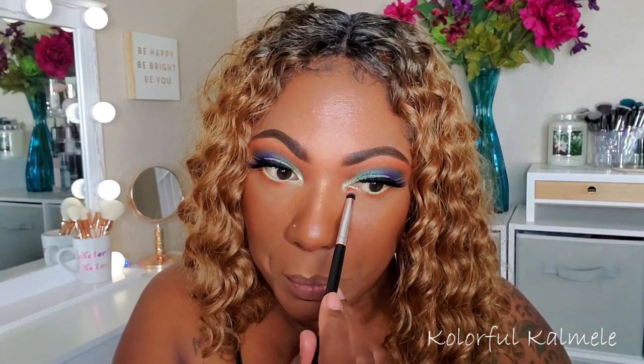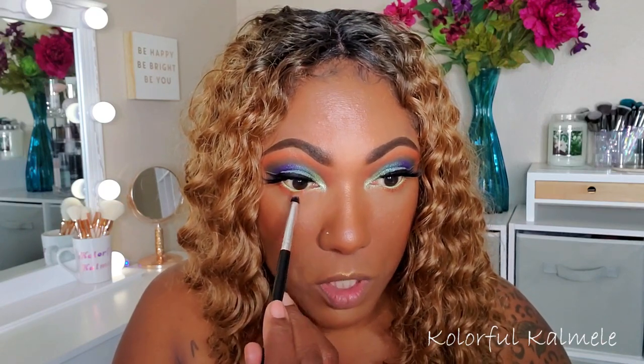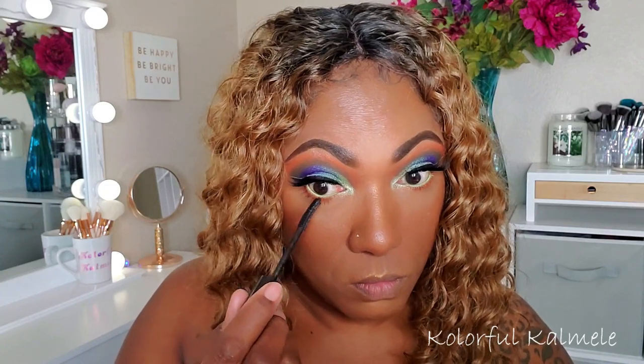I'm just toning it down a bit, going back in with that first orangey-brown shade. Okay, that's better — very, very nice. A little bit toned down, but it is still popping in that inner corner. Now a little mascara — I'm using my Essence Super Curl Mascara, and I don't want to do too much so I'm just going in very lightly.